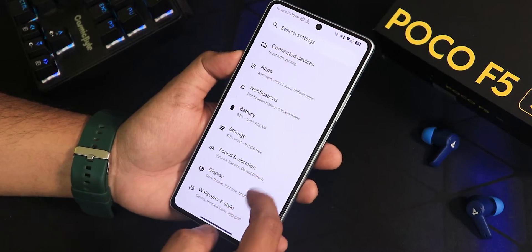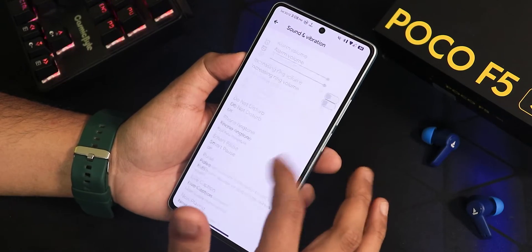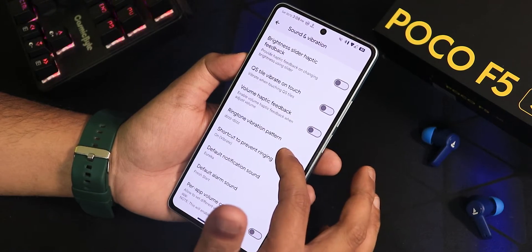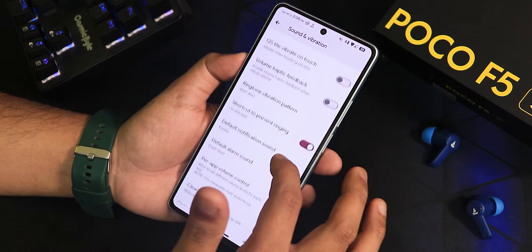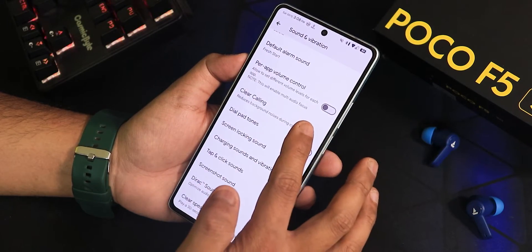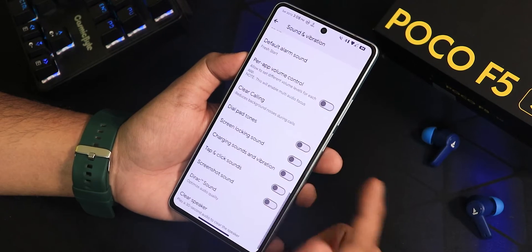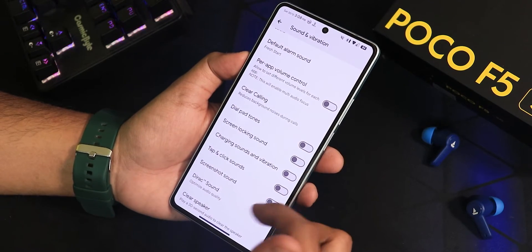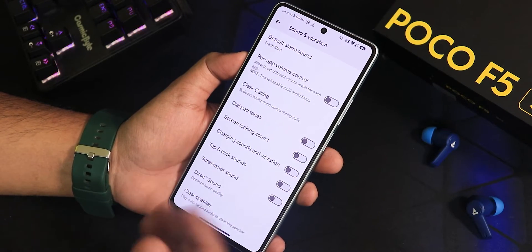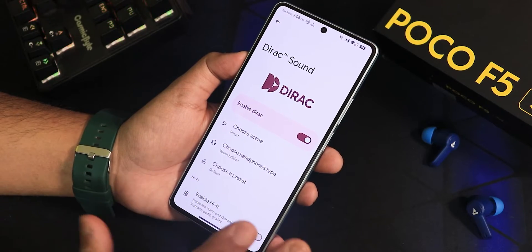In the sound settings, we have media, call, ring, and other volume controls. There are brightness slider haptics, quick setting vibrate on toggle, touch and volume haptic feedback. We have the power volume control. Clear calling may not work — once I enabled it, it disabled itself. There is dial pad tone, screen locking sound, and Mi audio direct is now present instead of Dolby Atmos, which was causing issues earlier.